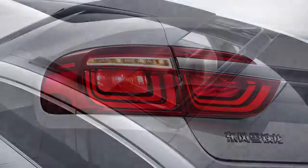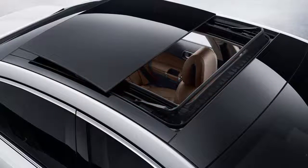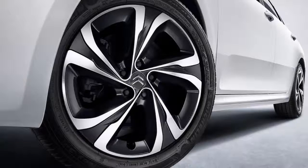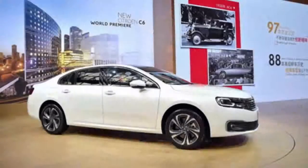The Citroën C6 is more than 5 meters (197 inches) long and has a 2.9-meter (114-inch) wheelbase.